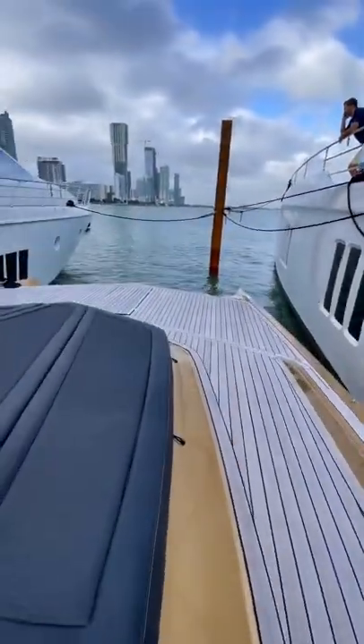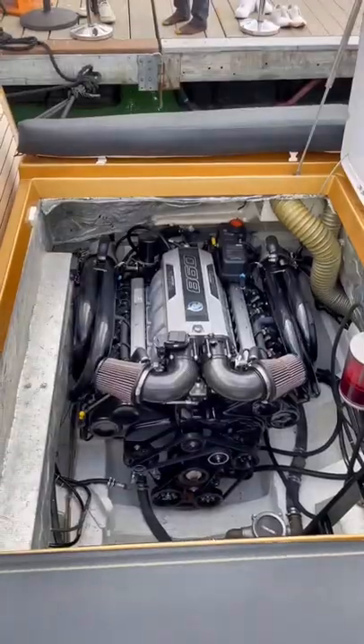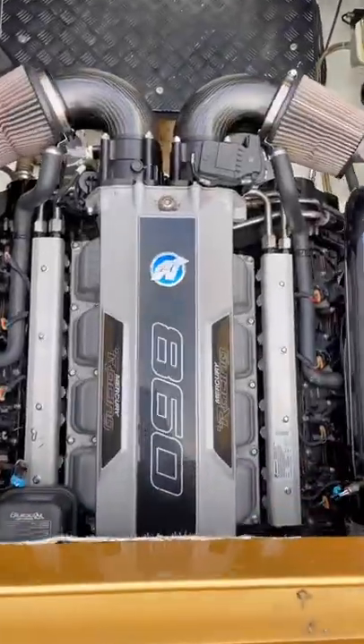On the forward deck, we have an incredibly spacious sun pad, and here are those monster 860 horsepower Mercury inboards. The broker was nice enough to give us a cold start, so here you go.